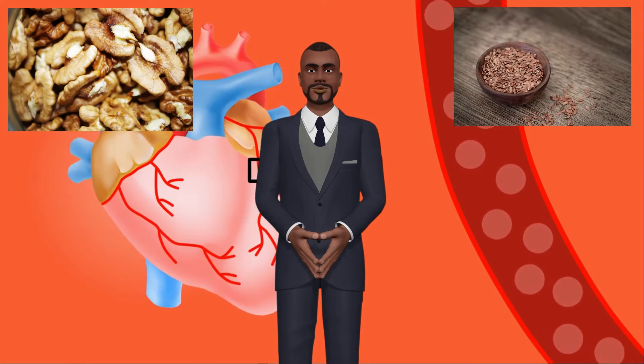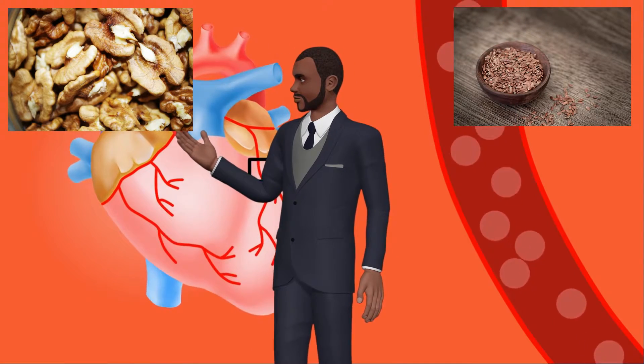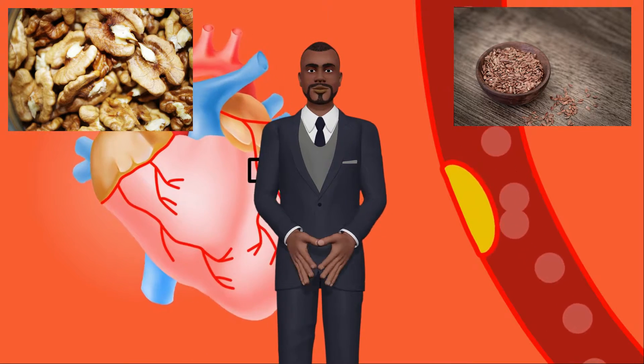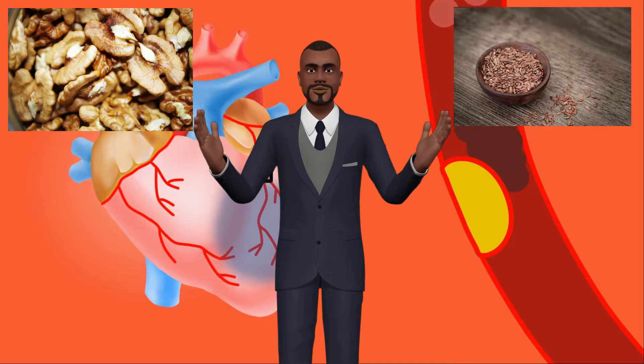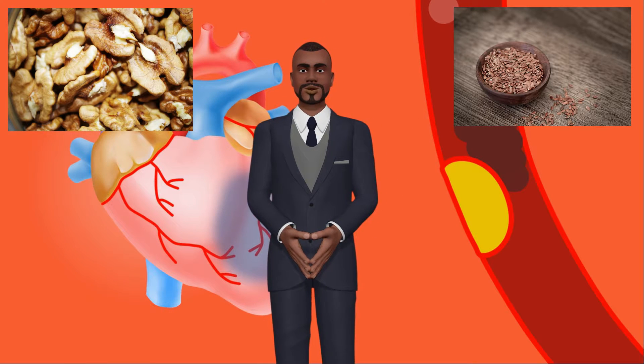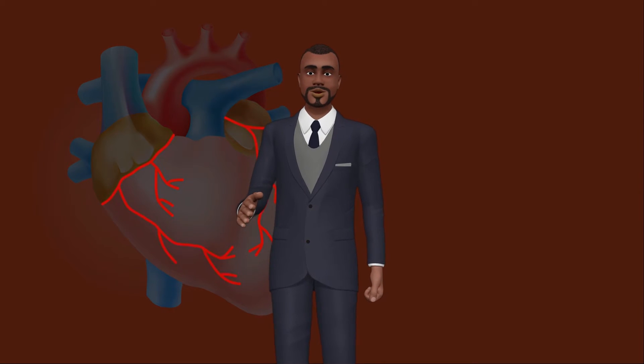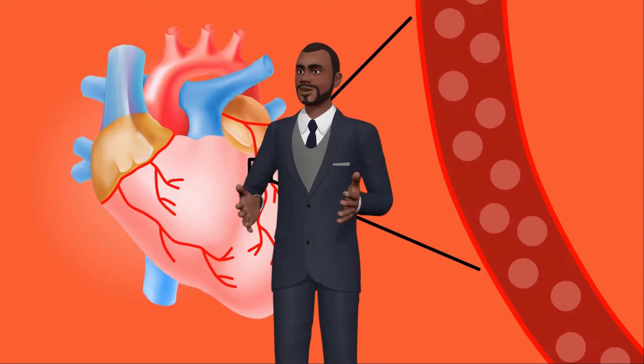Number 2 and Number 3: Walnuts and Flax Seeds. You may also obtain omega-3 fatty acids from walnuts and flax seeds. These foods contain an omega-3 fatty acid called alpha-linolenic acid, or ALA, that may lower your total cholesterol and triglycerides. Add walnuts and flax seeds to your cereals, breads, salads, entrees, side dishes and desserts. Eat a handful of walnuts as a snack between meals.